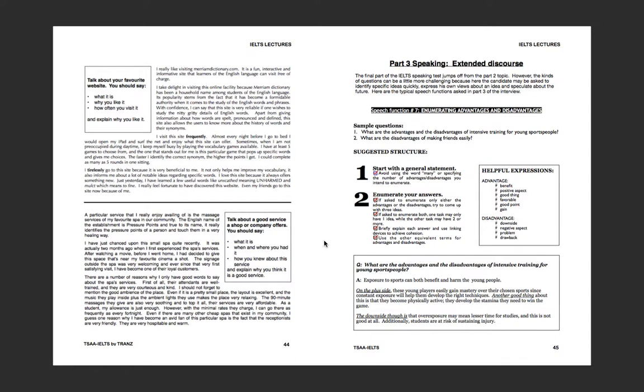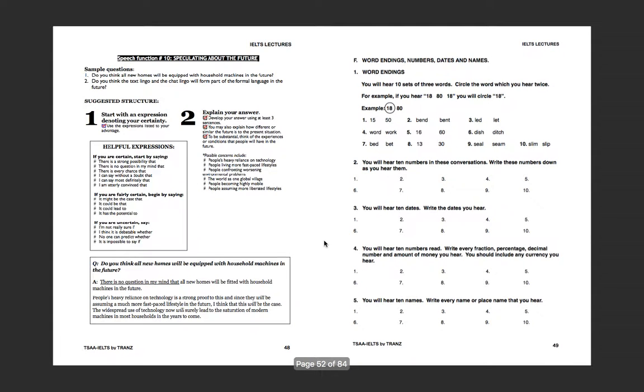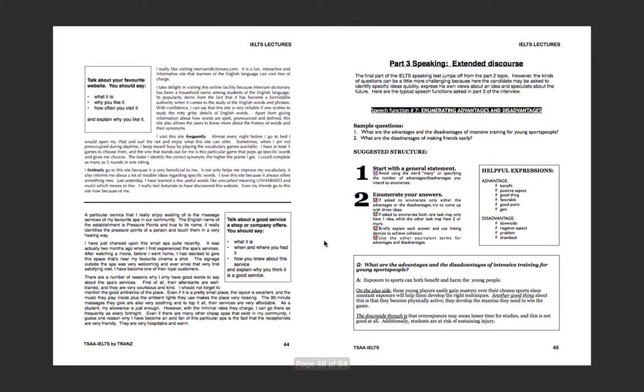With the last 10 to 15 minutes of the hour, introduce Part 3: the extended discourse. Emphasize that Part 3 is basically an extension of what they talked about in Part 2. For example, if Part 2 was about an admirable person, Part 3 questions will likely be about people we admire. However, the questions in Part 3 can be a little more challenging.